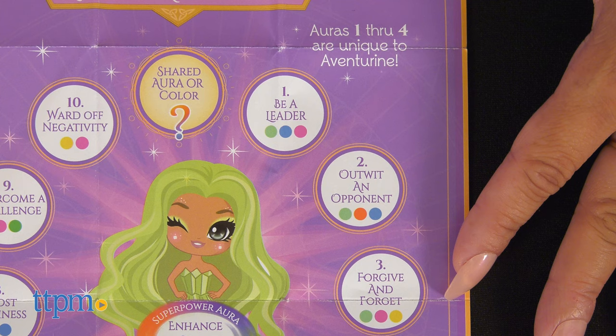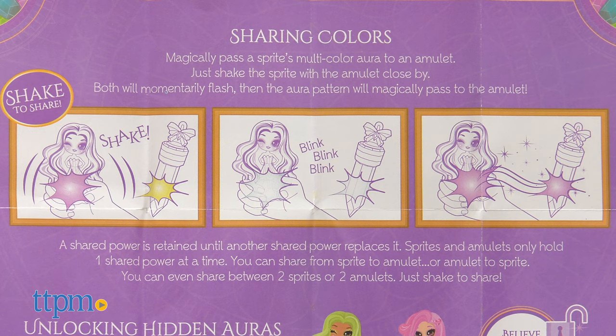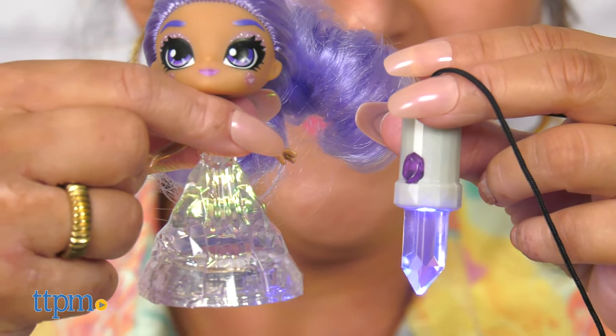When it comes to the shared aura, just note that colors 1 through 4 are unique to your particular doll. Once you find the aura color you want, magically pass it to your amulet — just shake the sprite with the amulet close by. Both will momentarily flash and the aura pattern will magically pass to the amulet.